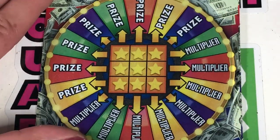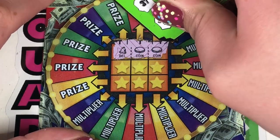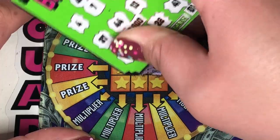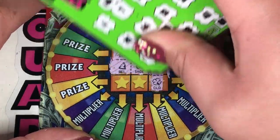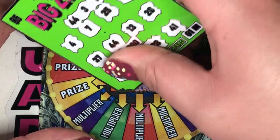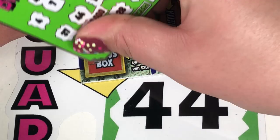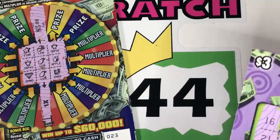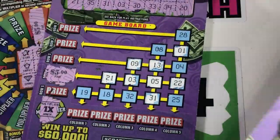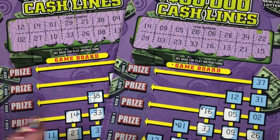Ticket 28 — our last ticket of the day. Can we get one last win? We have bell, coin, coin, horseshoe, horseshoe, bell — an opportunity with the bells! Clover, clover, cherry. Stack of bills — another cookie. Well, those $3 wins were tough on us today. We had a $5 win, a $5 win, another $5 win, and two $3 wins.